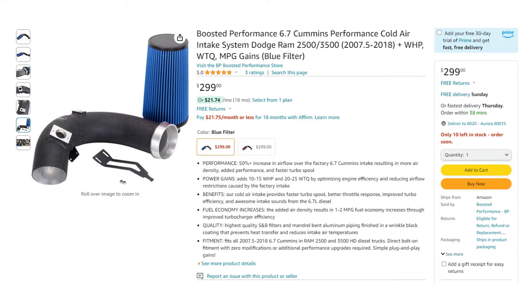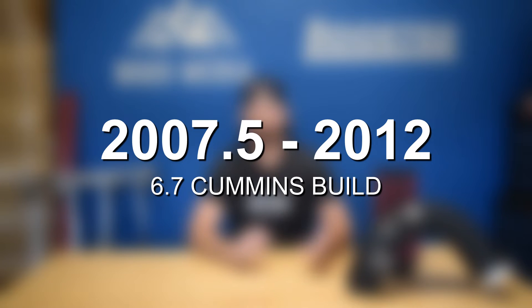For earlier models, the list includes a cold air intake — our Boosted Performance intake is $299, one of the best value intakes on the market — a tuner at $495 or about $500, and an exhaust system at about $289. All in all, that's about $1,100 to see anywhere from a two to five mile per gallon increase. Taking the middle of that range, you're looking at about a one-year payback period before your fuel savings pay for the modifications.